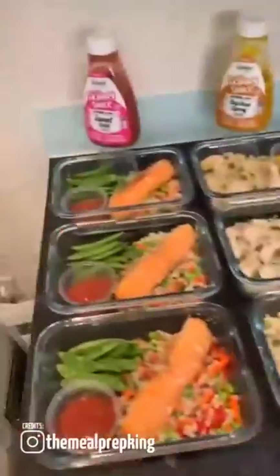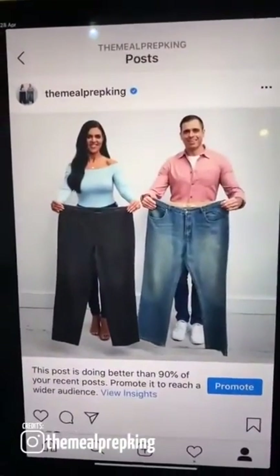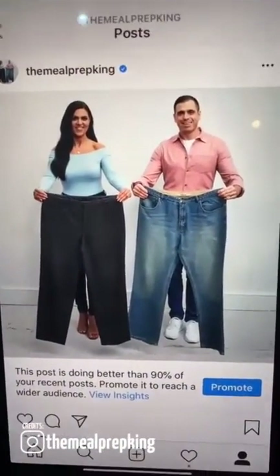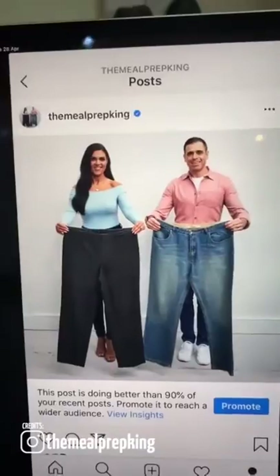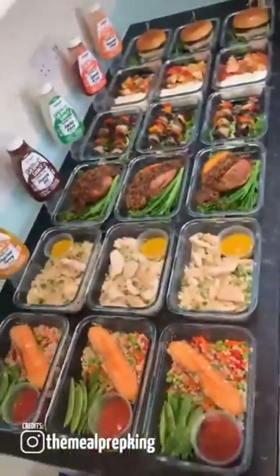Every meal is 400 calories. If you want to follow me on Instagram — me and my girlfriend have lost 15 stone in weight and we're bringing out a book. That's my Instagram, the Meal Prep King — the link's in the bio. There's loads of tips and tricks on meal prep.